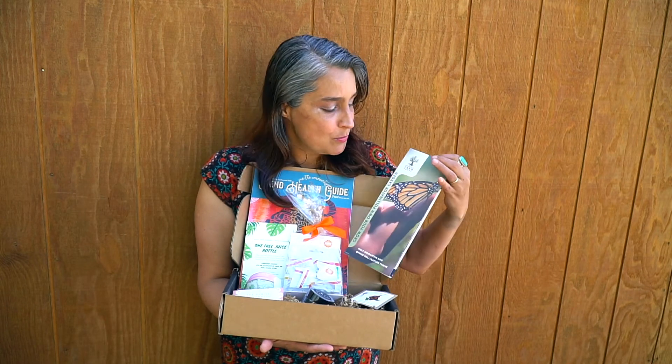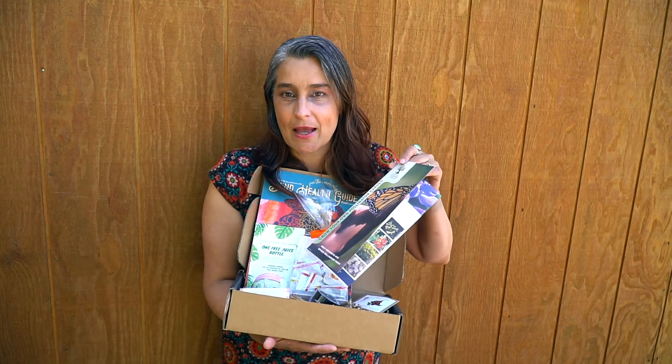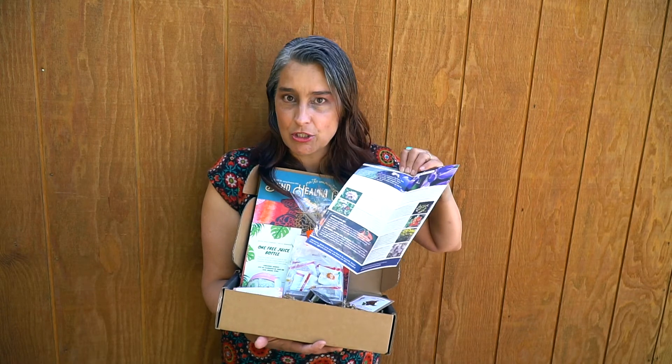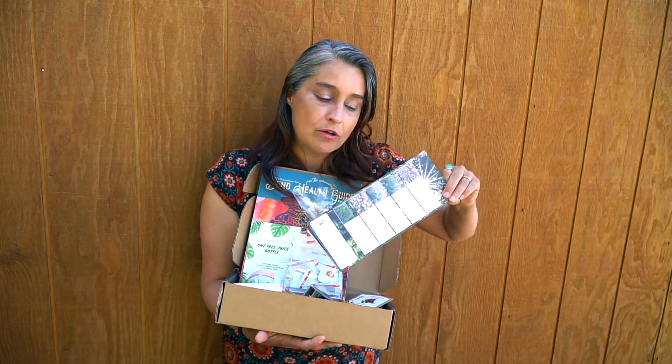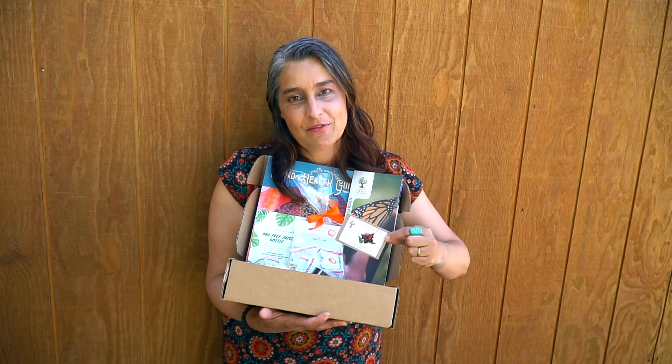Now that it's springtime we are all planting our pollinator gardens, so we have this wonderful guide for how to grow a pollinator garden to attract butterflies, hummingbirds, and to help out the bees. This comes from the Deschutes Land Trust and it's an amazing little guide of local fauna you can grow in your yard. It also comes with a free packet of milkweed seeds to help the monarchs along on their journey.